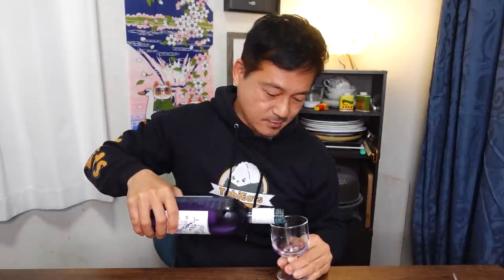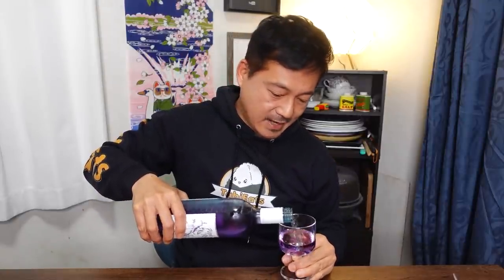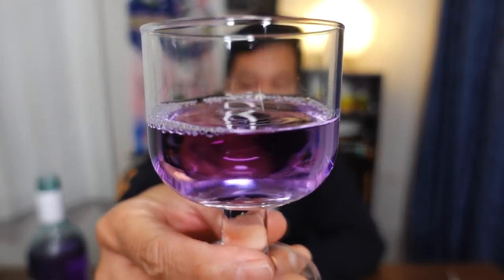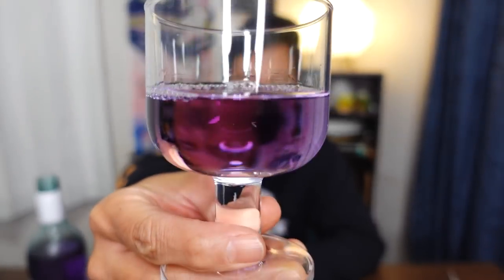Smells like wine — smells like white wine. Let me pour myself a glass. It's been three months since my birthday, but happy late birthday to myself! Cheers everybody. Look at that — look at the color! I can't believe it. Itadakimasu!